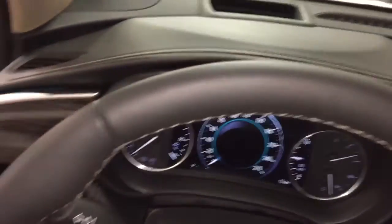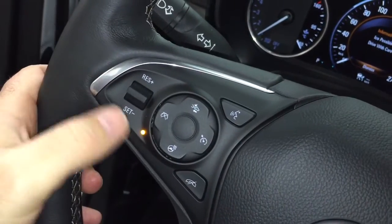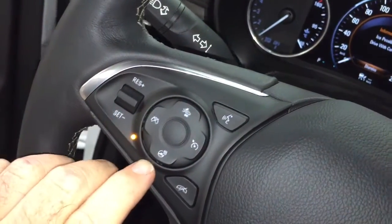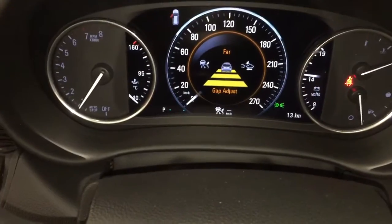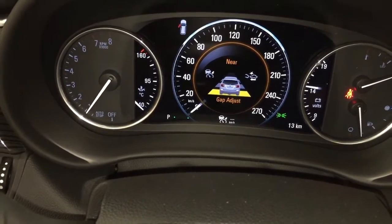We have a nice leather-wrapped steering wheel, and yes, it is a heated steering wheel — there's the icon for that right there. You've got your hands-free calling options, and we have our forward collision warning. You can press that and set it up for different distances: far, medium, or near, and that's going to help you with the flow of traffic.